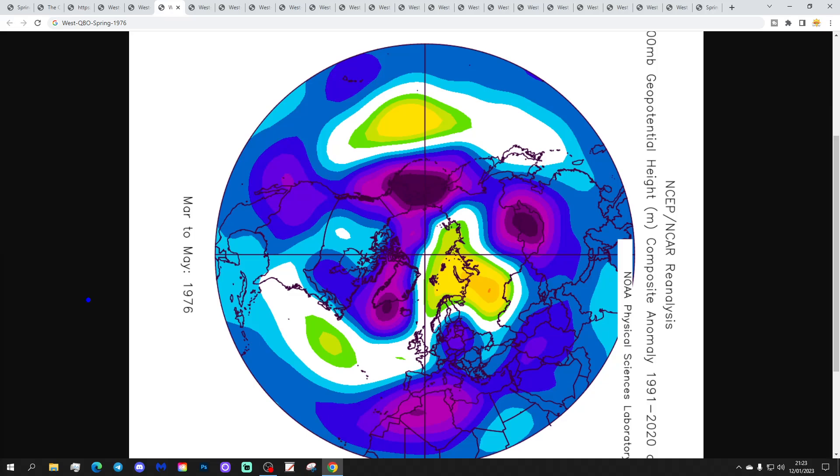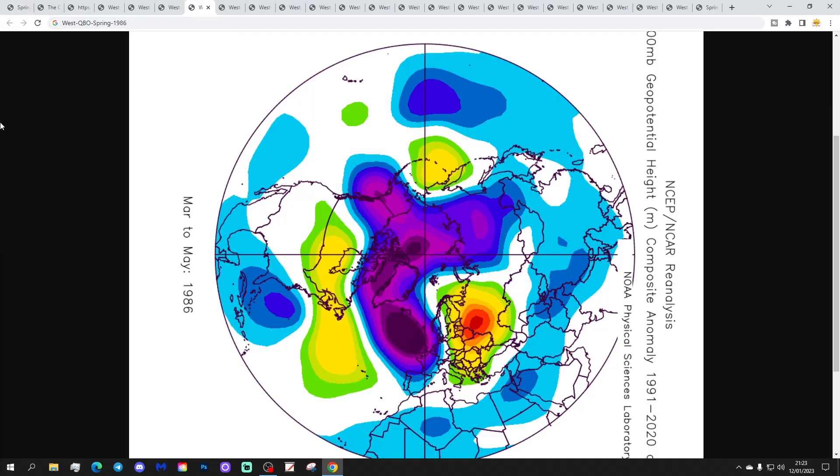1976 is our next spring — perhaps more relevant for the current scenario in terms of not transitioning to easterly QBO through the spring. The spring of 1976 has high pressure towards Scandinavia, low pressure to the south and east, and also to the northwest. It looks like it should be unsettled, but actually it wasn't — it was a very dry spring and turns very warm, particularly into May. However there is one quite potent cold snap through the spring of 1976. The spring of 1986 is our next westerly QBO spring — a cold and wet spring with low pressure in off the Atlantic and a very easterly, cold and wet April with some late snowfalls.